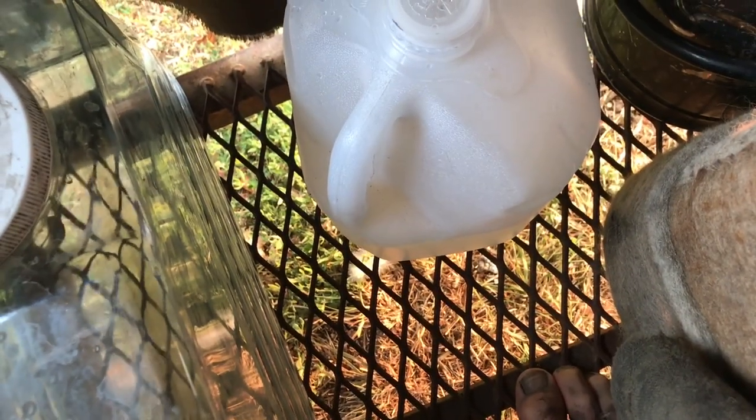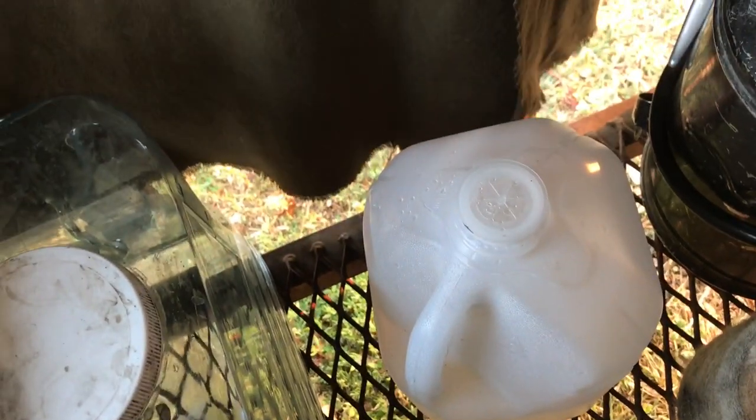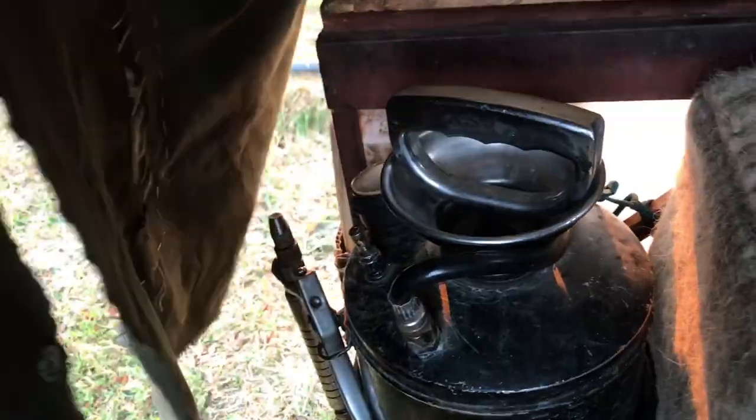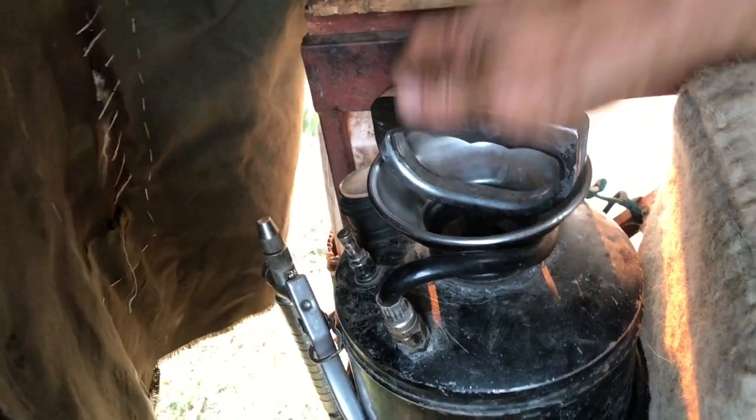And yeah, that's how my little wagon has a full luxurious bathroom complete with a shower and a sink and a dishwasher.